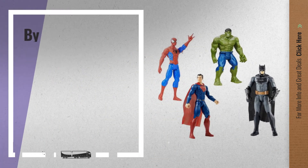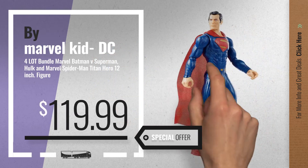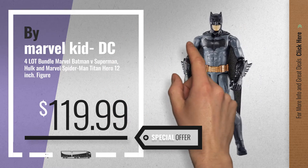Number 2, by Marvel Kid DC Comic. Available now on Amazon only at $119.99.